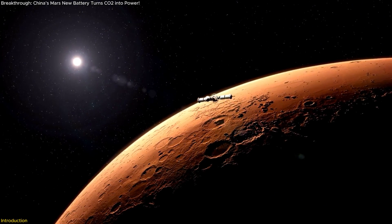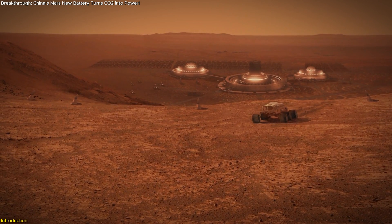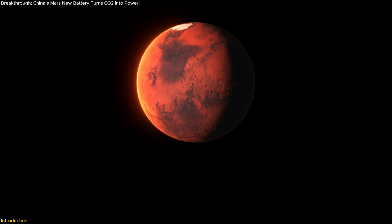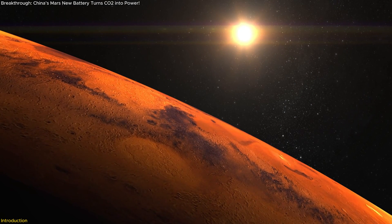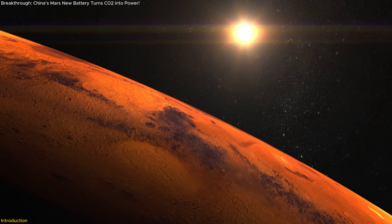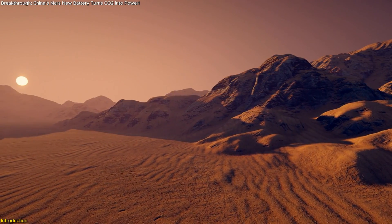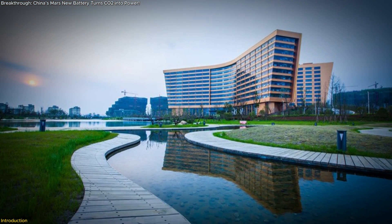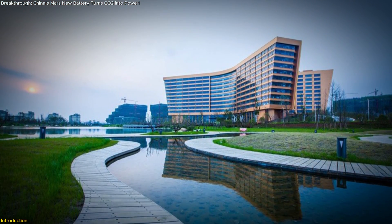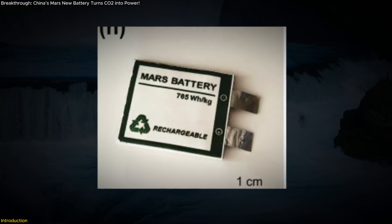Exploring Mars has always been a daunting task, but one of the biggest challenges remains how to power our equipment on the red planet. Mars' atmosphere, which is 95% carbon dioxide, and the planet's severe temperature swings create a harsh environment for conventional power sources. But what if we could use the very air on Mars to generate energy? This is exactly what a team of researchers from the University of Science and Technology of China has achieved with their groundbreaking Mars battery.